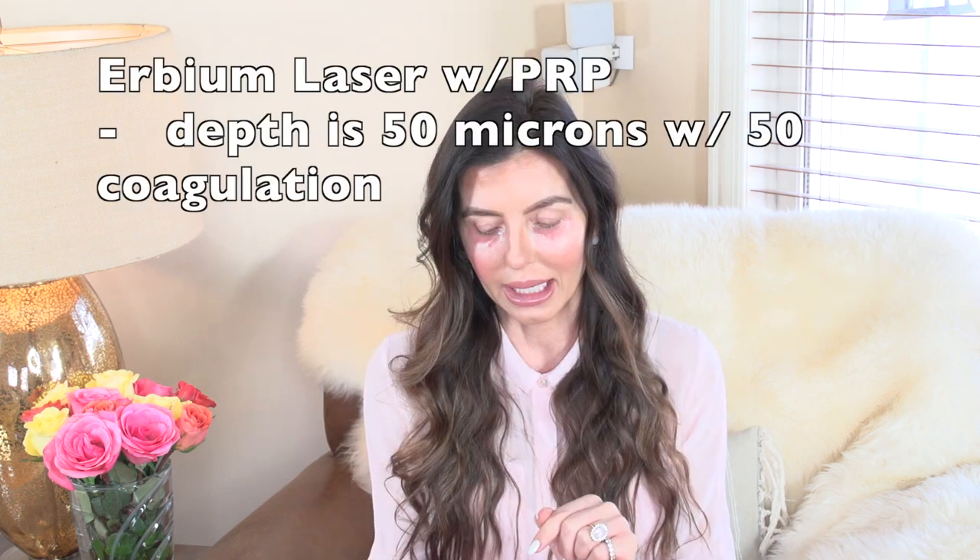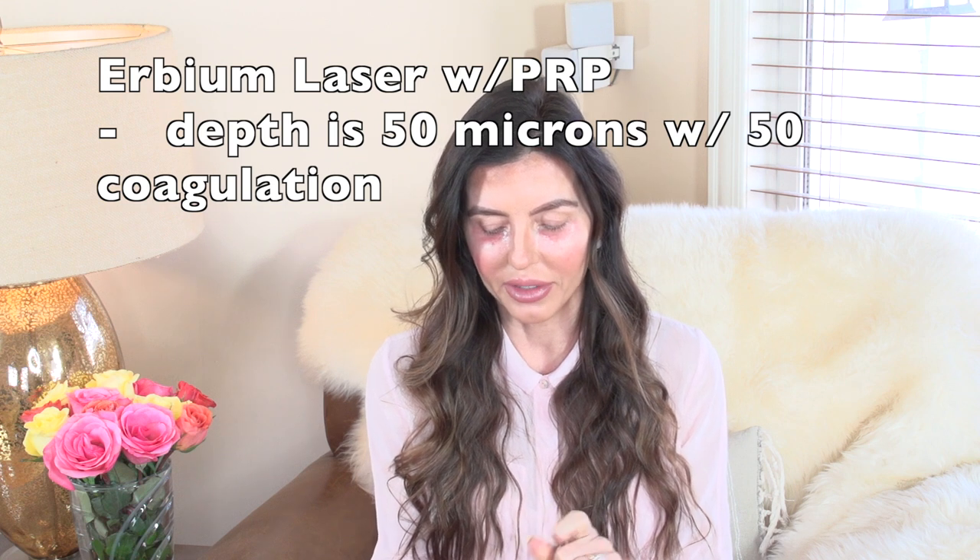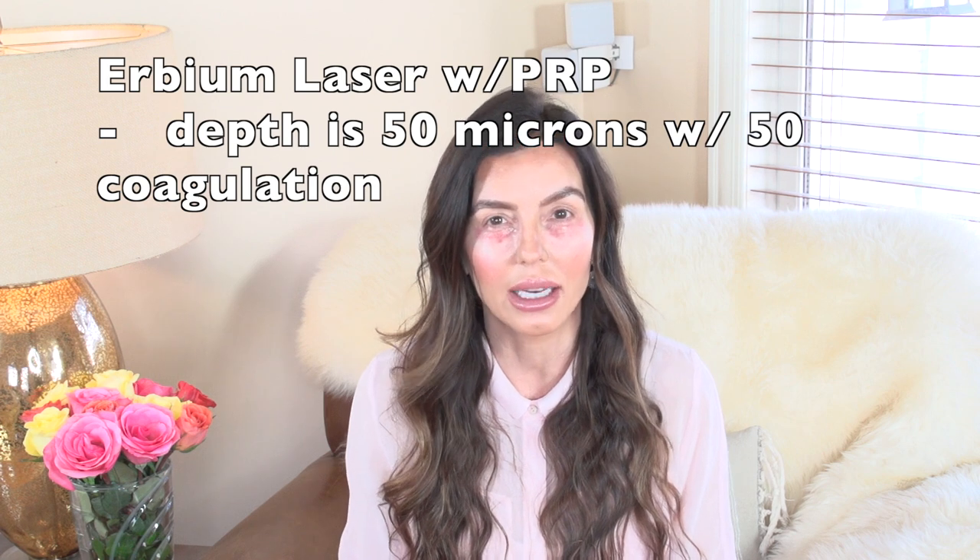I hope I covered everything — cost, the procedure, what to expect, the healing process and all the steps through it. Let me know if you have any questions and I will answer them. If I don't have the answer, I will message my doctor. Erbium laser — similar to Fraxel — she used a depth of 50 microns with 50 coagulation. That doesn't mean anything to me technically, but what I can tell you is the results are amazing. For about three or four days it looked intense, but it actually worked. I'm so happy with my results. If you are in Columbus, Ohio, go see Dr. Roxy and book your treatment.